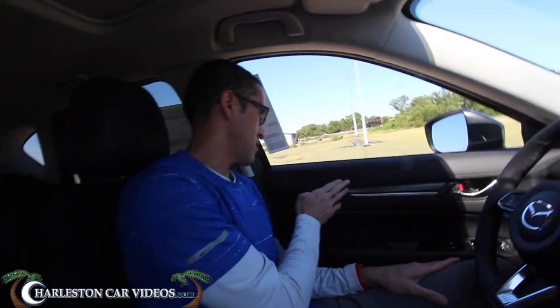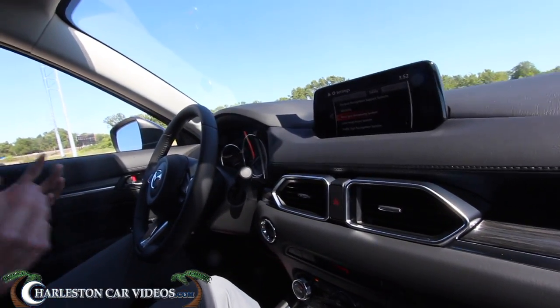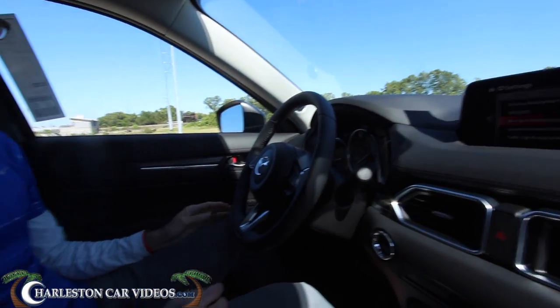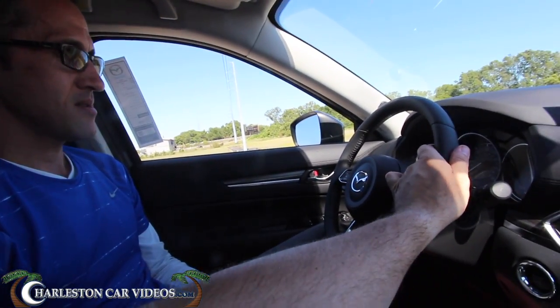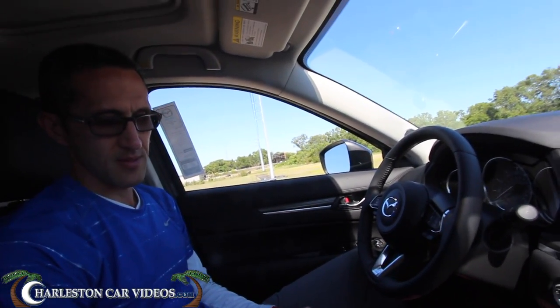If you look at the stitching on the seats, the door panels, the dash — that alone with the different color, along with the black molding and the soft-touch material, it feels premium. And who doesn't want to feel premium? This is real leather — everything's wrapped into the car. The seats are pretty comfortable too.